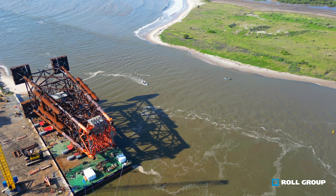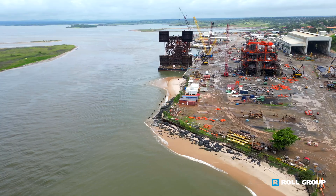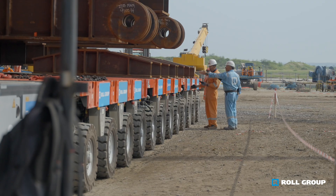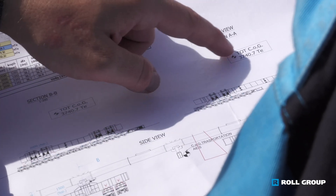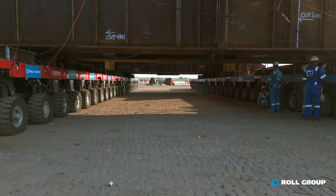Role Group owns and operates a versatile fleet of specialized heavy cargo vessels, cranes, gantries, SPMTs, and barges. Our strength lies in our engineering expertise, driven by years of experience in transportation and lifting of heavy cargo both on land and at sea.